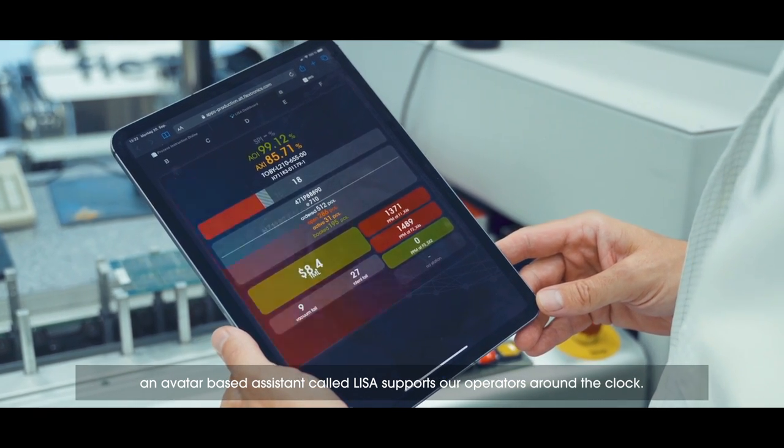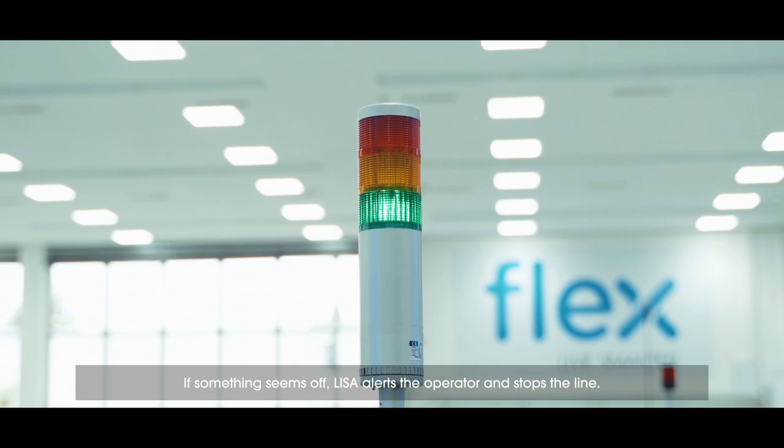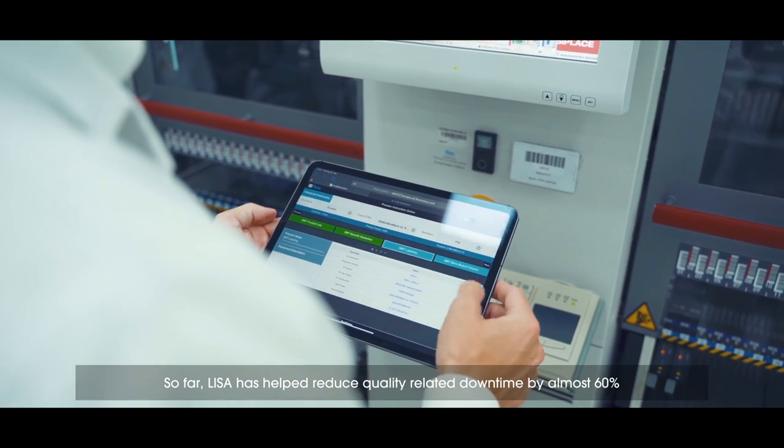At the printed circuit board assembly area, an avatar-based assistant called Lisa supports our operators around the clock. If something seems off, Lisa alerts the operator and stops the line. So far, Lisa has helped to reduce quality-related downtimes by almost 60%.